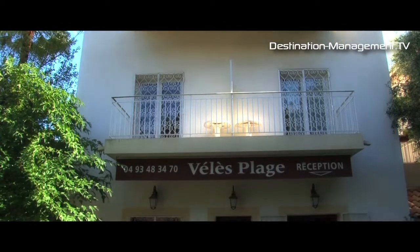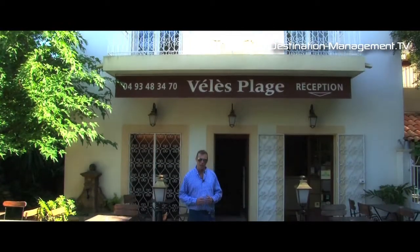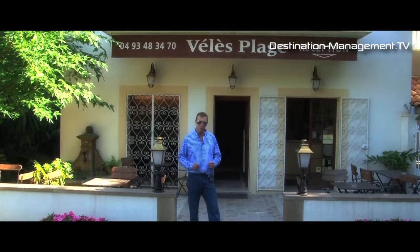Welcome to a real hidden gem here in Cannes. This is the Vélez Plage. It's tucked away but not too far from the city centre. If you go through a DMC or watch a program like this, this is the type of hotel you can find out about. Let's have a look inside.